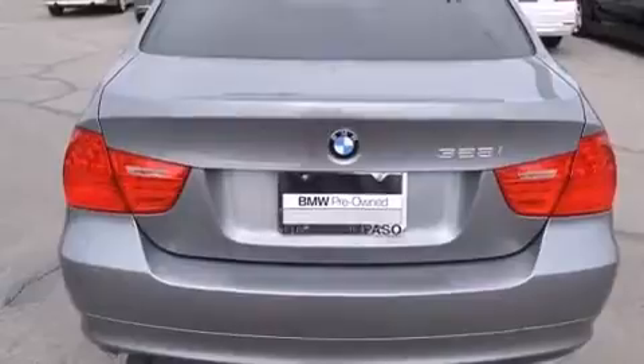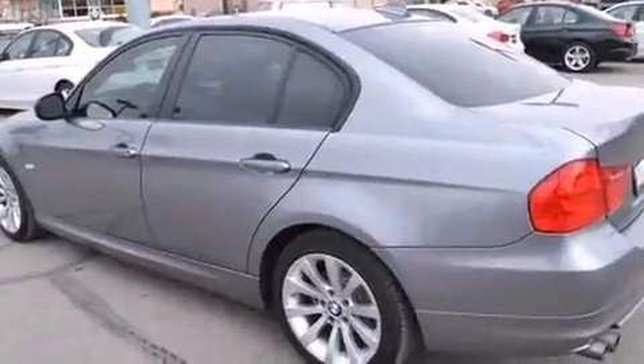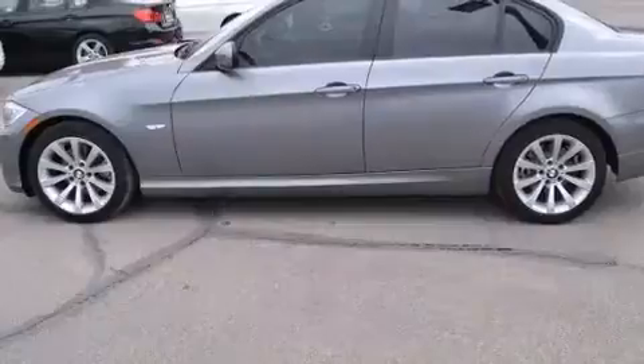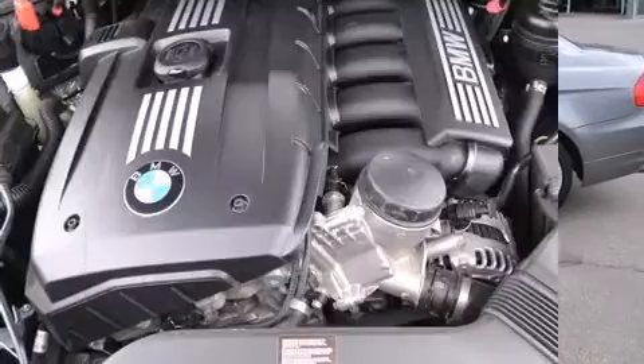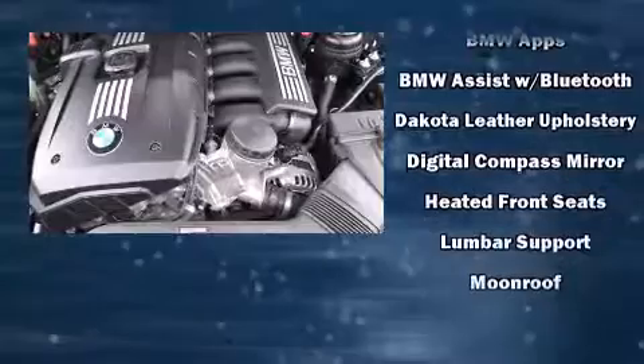Standard features include power windows, mirrors, and seats, variably intermittent wipers, adjustable headrests in all seating positions, automatic dimming door mirrors, heated seats, power moonroof, heated door mirrors, and leather upholstery. Side curtain airbags deploy in extreme circumstances, shielding you and your passengers from collision forces.